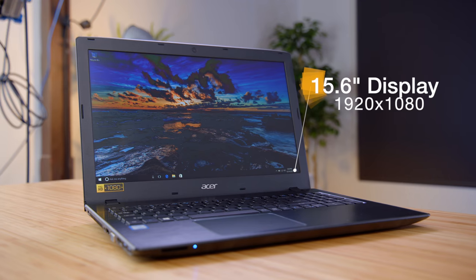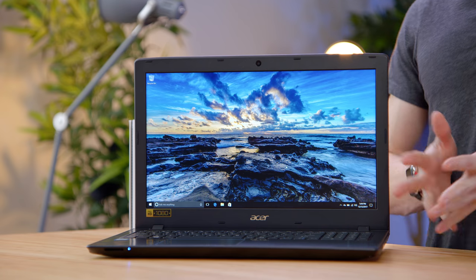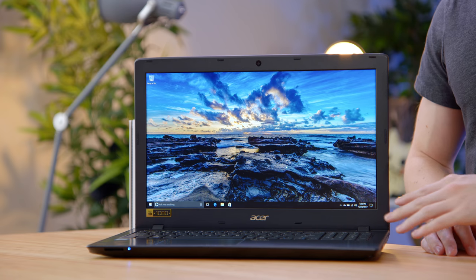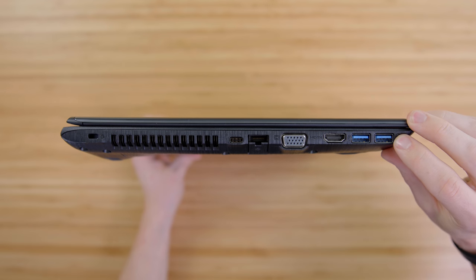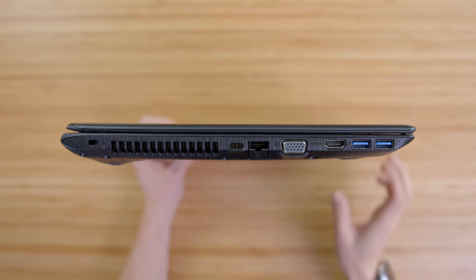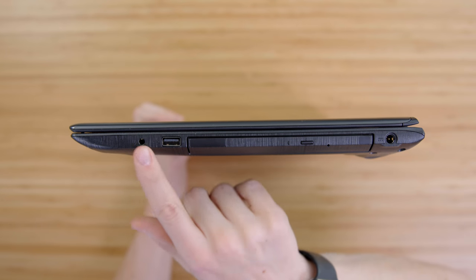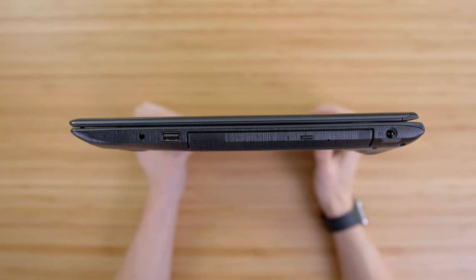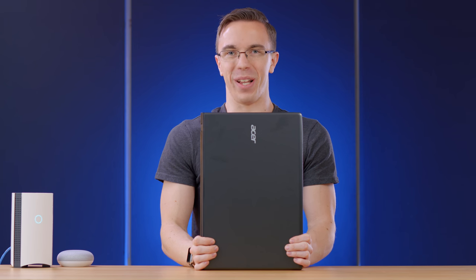Nice touches include a backlit keyboard, a full number pad, and an interesting port selection. On the left side you get a pair of USB 3.0 ports, HDMI, VGA, Ethernet, and USB Type-C. On the other side, there's a headphone jack, a USB 2.0, and a DVD drive — because apparently laptops with both USB Type-C ports and DVD drives are a thing.